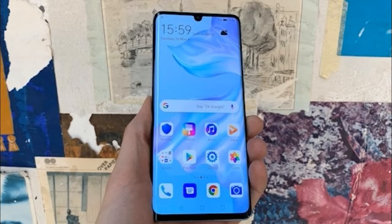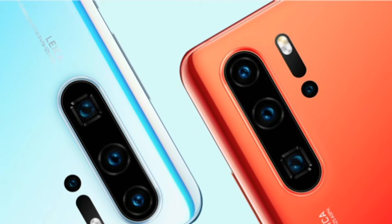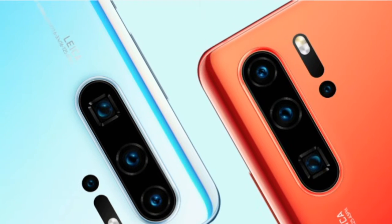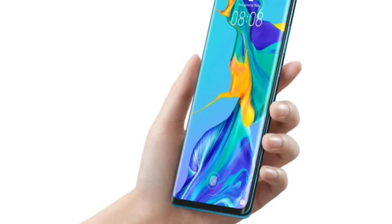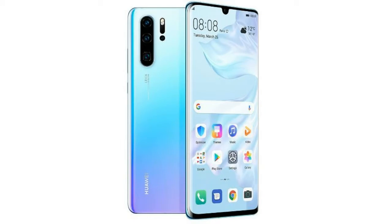Coming to the detailed specifications of the Huawei P30, it features a 6.1-inch OLED display. The smartphone will be available with 6GB of RAM and 128GB of onboard storage, expandable up to 256GB via microSD card. The Huawei P30 packs a 3650mAh battery with a USB Type-C port for charging.